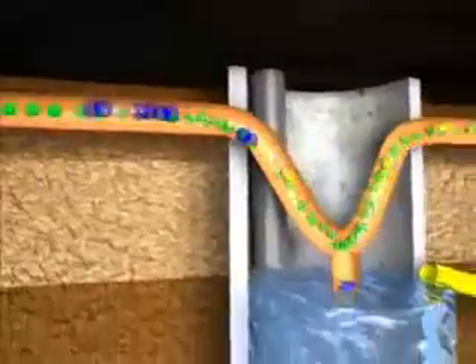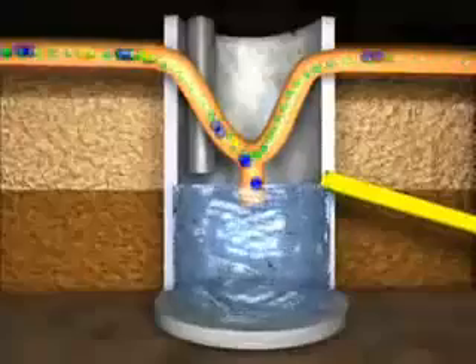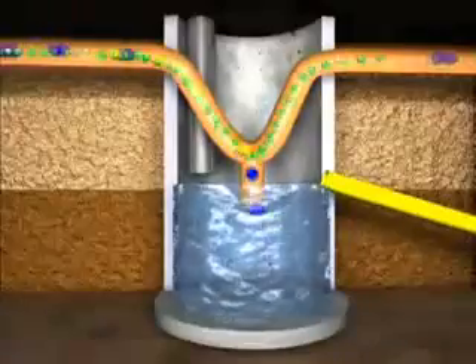The gas is first freed from water vapor, colored blue here. The condensation water is collected in a condensation shaft and pumped out.